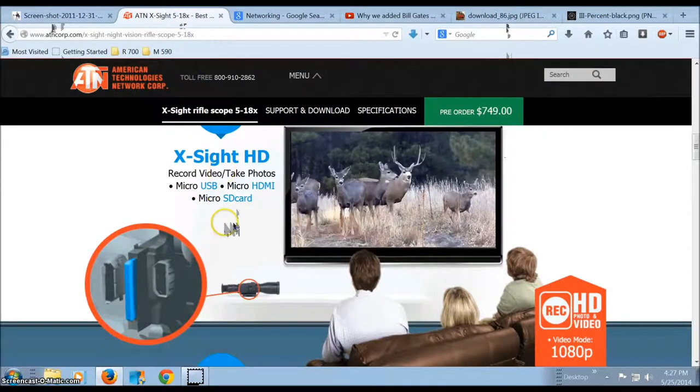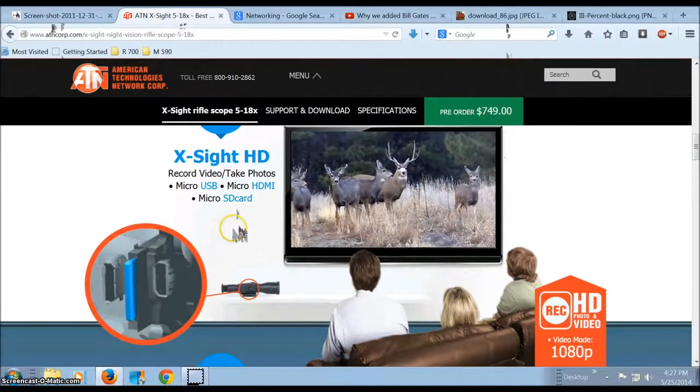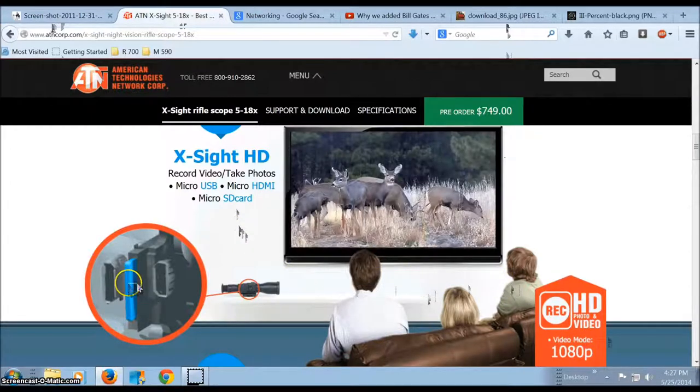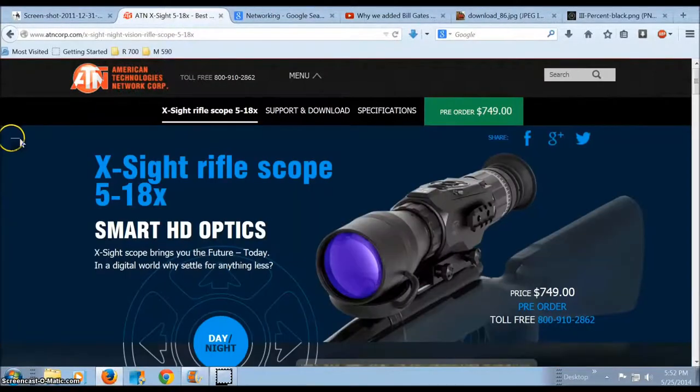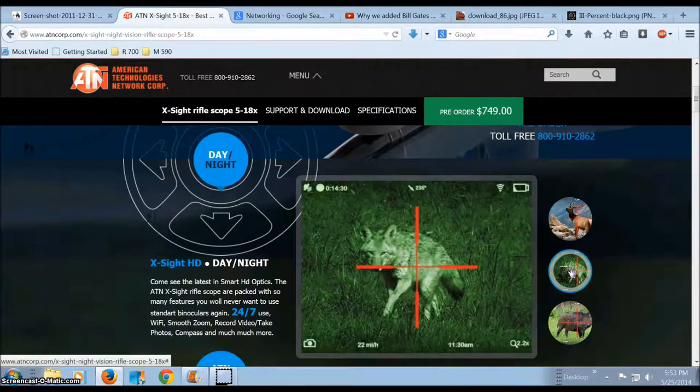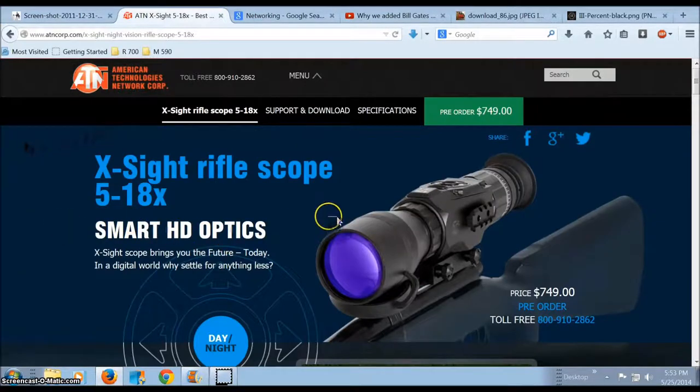You will need a rifle scope which records through the scope directly in 1080p and records that information to an SD card. This particular manufacturer has been producing high-end thermal, night vision, and FLIR optics for quite some time, so they definitely know what they're doing. This particular scope, which records in 1080p, has a 5 to 18 power magnification, so it's definitely suitable for intermediate to longer ranges, and you can also toggle between day and night vision modes.